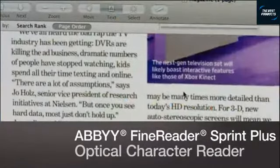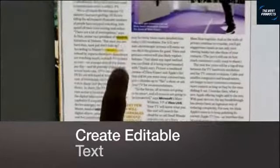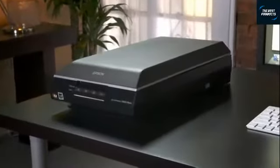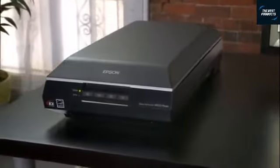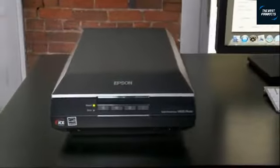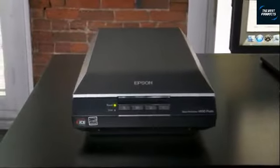The V600 even includes ABBYY FineReader Sprint Plus optical character reader software, so you can easily convert scanned documents into editable text. With its power, versatility, and outstanding quality, the Epson Perfection V600 photo scanner is the comprehensive solution for your scanning and imaging needs. Epson — built to perform.